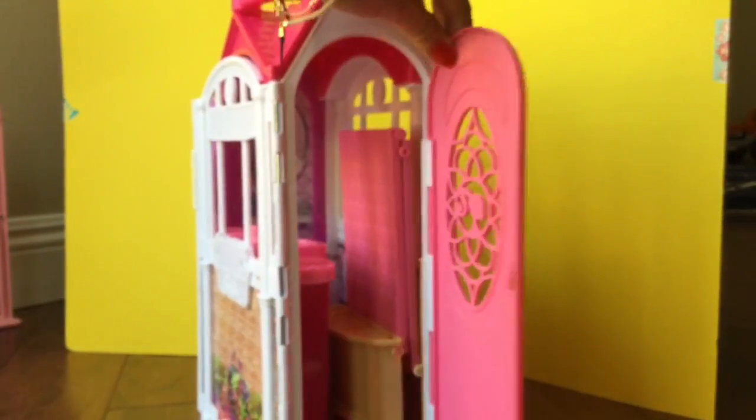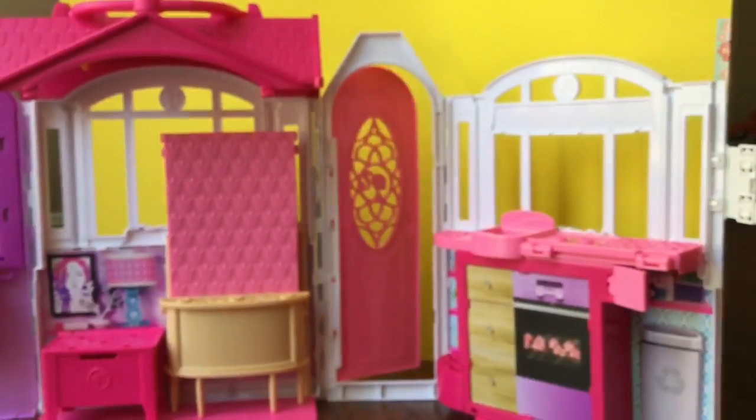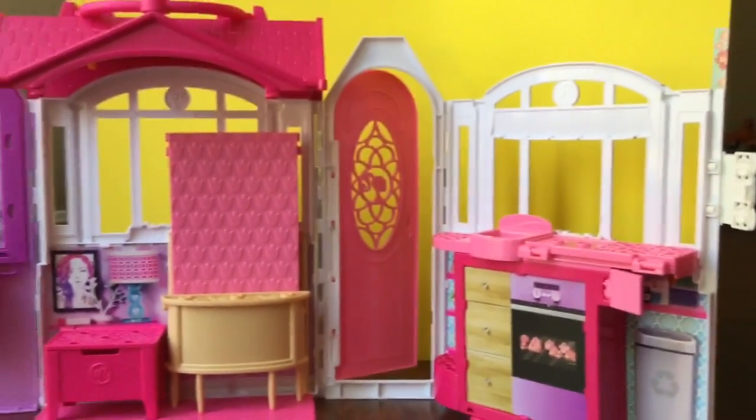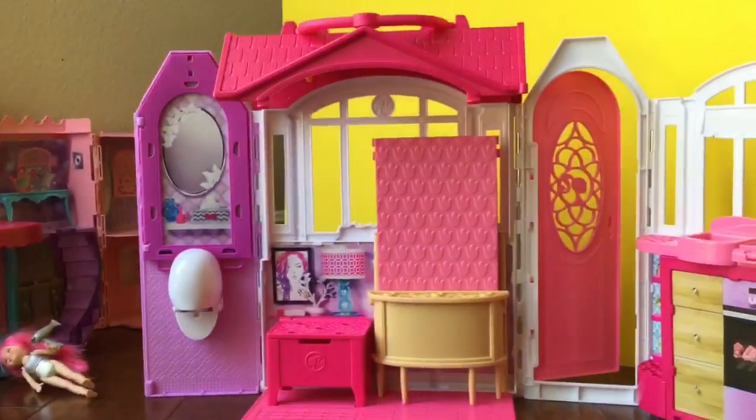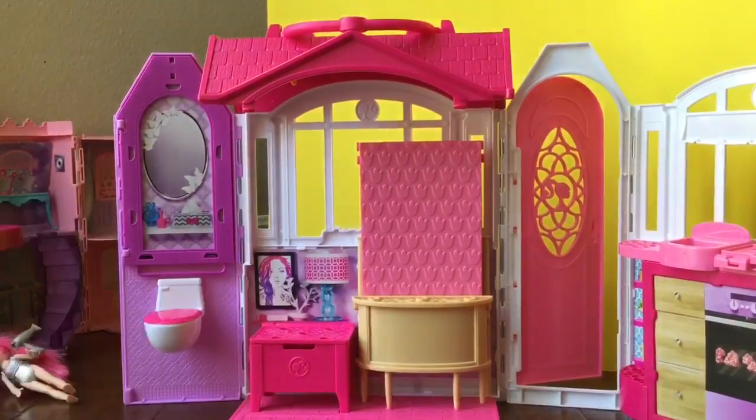This is the coolest little set ever. On the side there is a door, but this is not the house — it actually expands into this huge house! It has a kitchen, a bedroom, and a bathroom. We're going to open up the bathroom first.